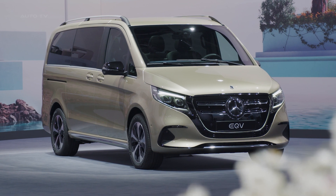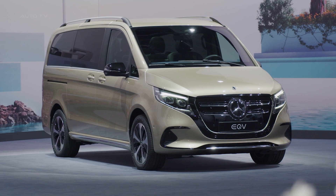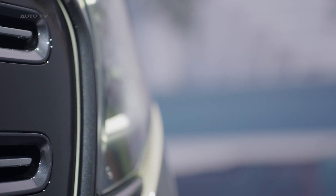This series includes the new EQV, V-Class, and V-Class Marco Polo, as well as the Vito variants, all of which possess a new exterior and interior design and advanced comfort, safety, and functionality features. The new design language of the EQV is characterized by a striking front end.